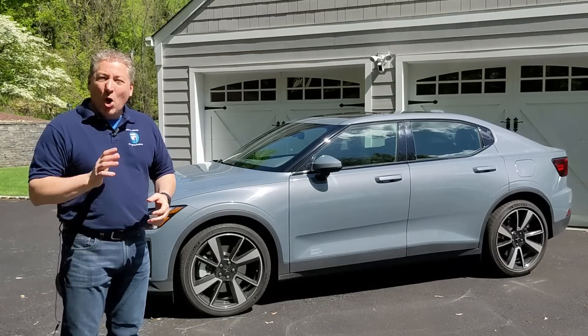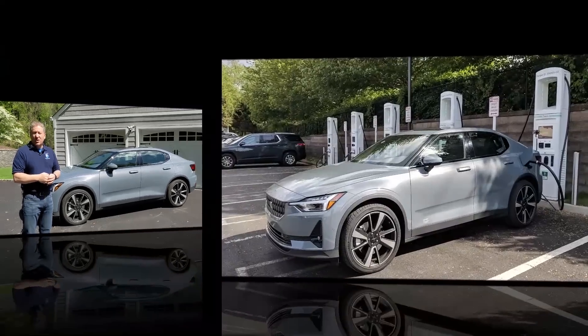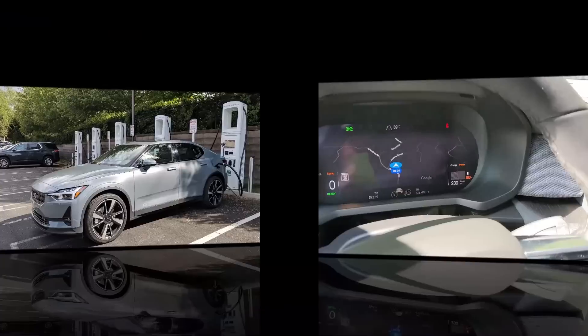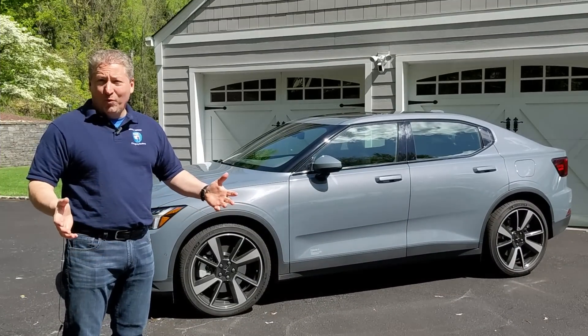I'll take whatever this car will give us. Hopefully we'll blow past both of them. I'm going to head over to an Electrify America charging station, top it back off to 100%, then hop out on the highway and drive in loops until she won't go any further. Hopefully that's going to be well north of 200 miles, but we'll see soon.